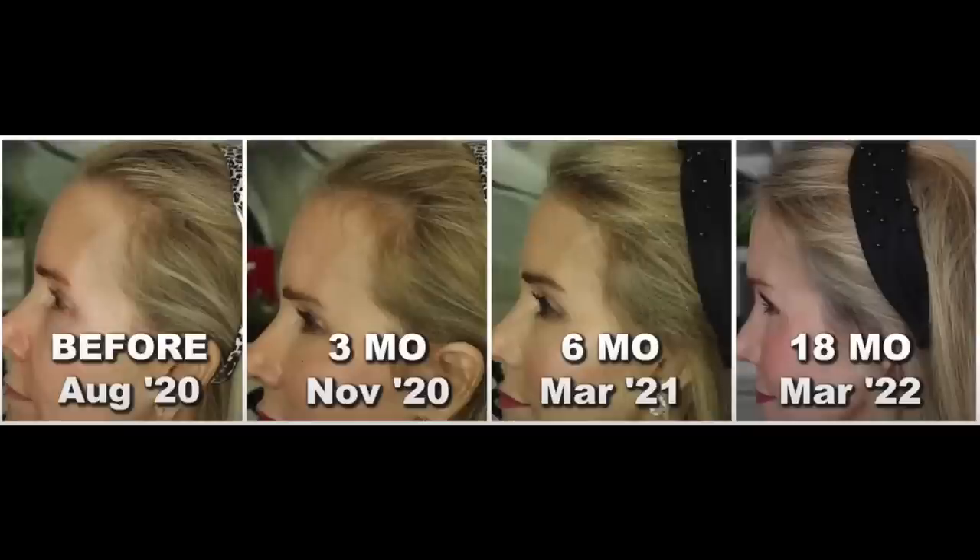About a month later at the three month point, those little bald patches were starting to fill in with new baby hairs. At the six month point in March of 2021, those baby hairs had become full-size mature hairs. Then after 18 months of using the iRestore in March of 2022, look at those great results.